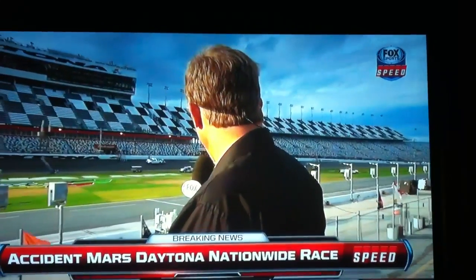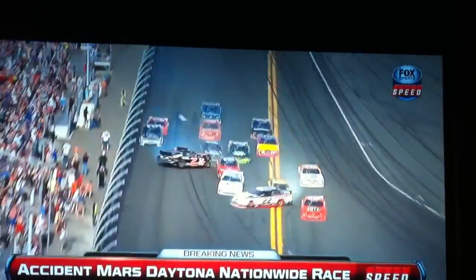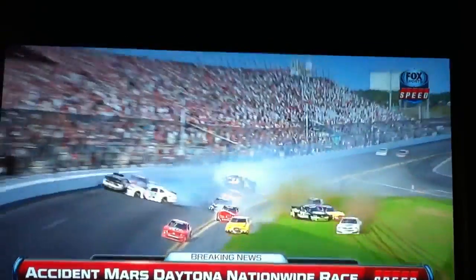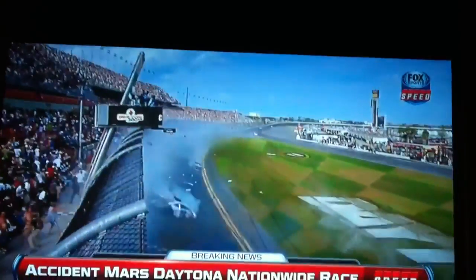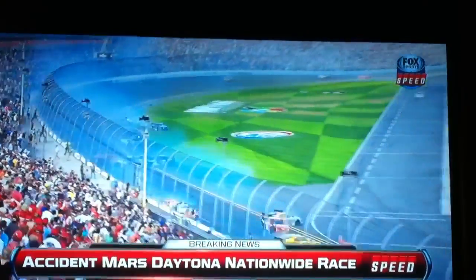Emergency workers are still tending to some people over there in the grandstands, and also the catch fence that came apart when Kyle Larson's race car hit it tremendously at the conclusion of that NASCAR Nationwide Series race. We've got to report the facts — we can do no more than that. Right now we know that emergency workers tended to about four or five people in the grandstands. It looks like a tire, possibly with some suspension parts, wound up in the lower part of the grandstands in the H section.